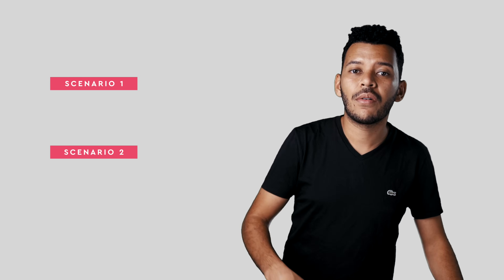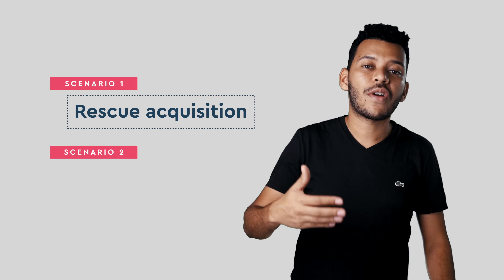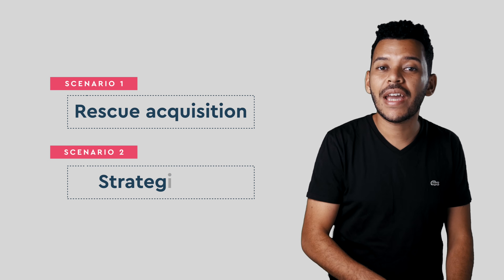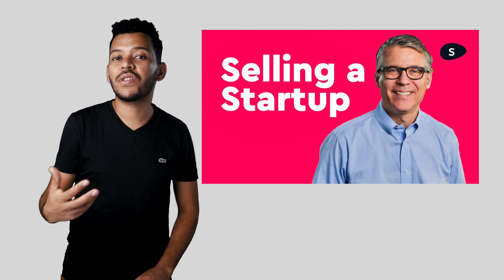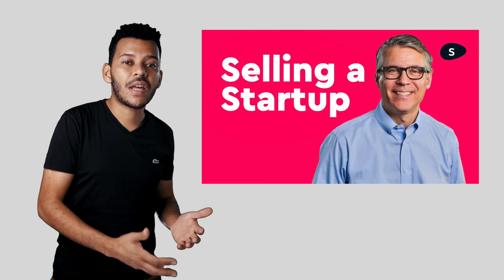We will go over two scenarios in this video: a rescue acquisition or acqui-hire, and a strategic exit for the company. In a video from a couple of weeks ago, Steve went over what each of these acquisitions meant — make sure you watch that video for more context. Now let's get into the numbers.